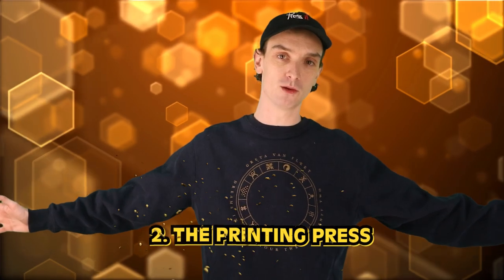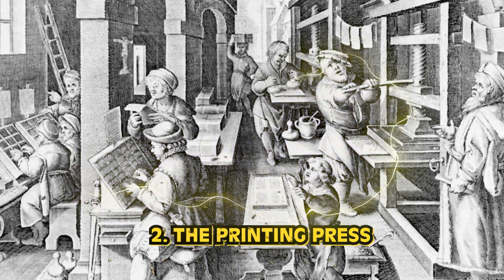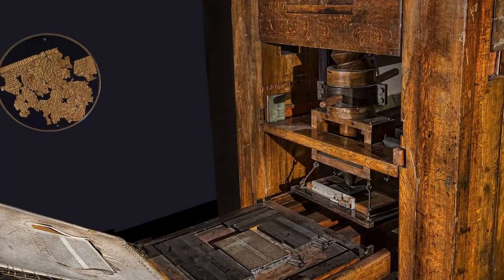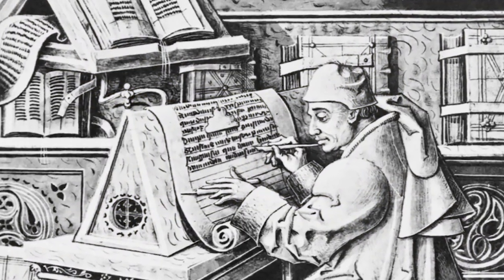Number 2: the printing press. This was a revolutionary invention during the medieval period that allowed for the mass production of books and pamphlets. Invented by Johann Gutenberg in the mid-15th century, the printing press could reproduce text more quickly and cheaply — before, you had to pay a scribe to do everything. This had quite the impact on society, enabling wider access to knowledge, the spread of ideas, and contributing to the growth of literacy. The printing press played a key role in the Renaissance and the Protestant Reformation, and it helped lay the foundation for the modern world.